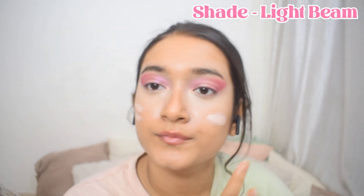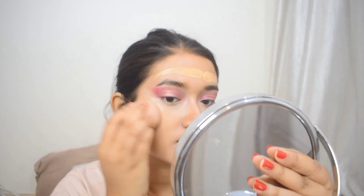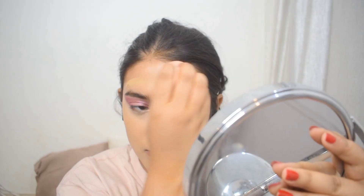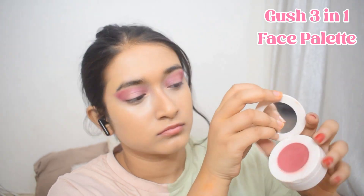Next up, I'm applying the Mask Take a Glow Primer — just a little bit on my cheeks, chin, forehead, and nose. This adds the necessary shimmer and glam, making my skin look like it's glowing from within. For the foundation, I'm going in with the Lakme 9 to 5 Foundation, applying just a little bit. My skin is doing pretty well today and this foundation matches my skin tone nicely. I'll blend it using the blender from Plush Cosmetics — always remember to dampen your beauty blender before use!